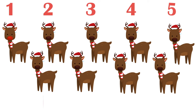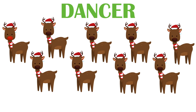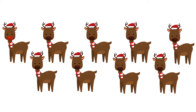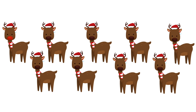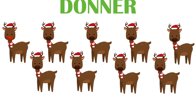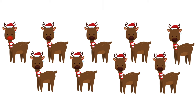Santa has nine flying reindeers. The reindeers are Dasher, Dancer, Prancer, Vixen, Comet, Cupid, Donner, Blitzen, and Rudolph.